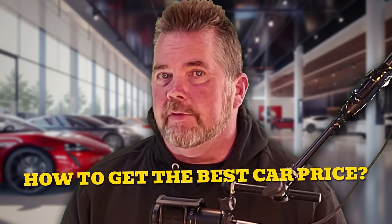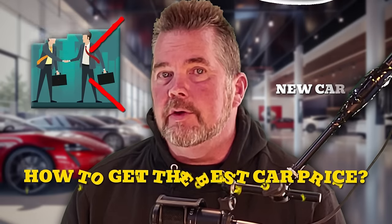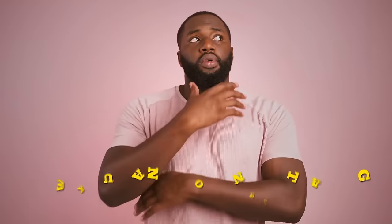How to get the best car price for either new or used cars. We start today by talking about how you can avoid negotiating your next car deal. Yes, if you're not a skilled negotiator you should avoid it — sounds counterintuitive, right? But that's what we're going to do for you today.